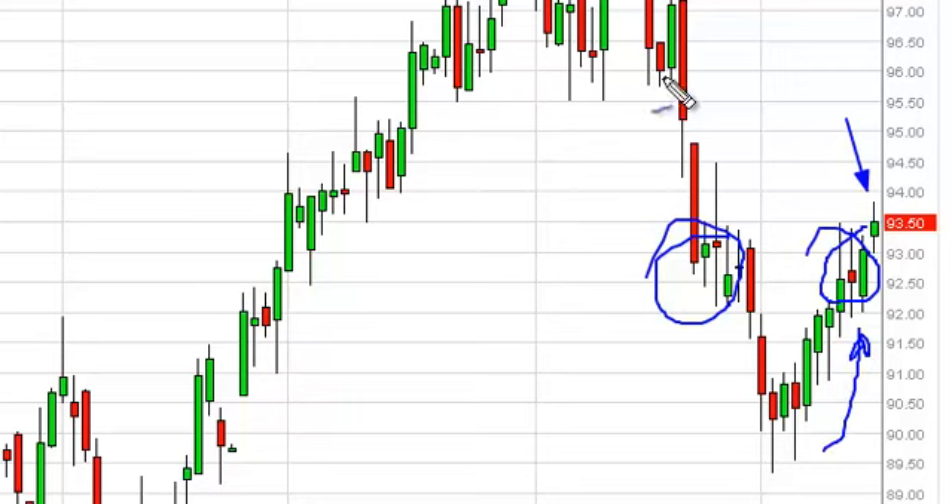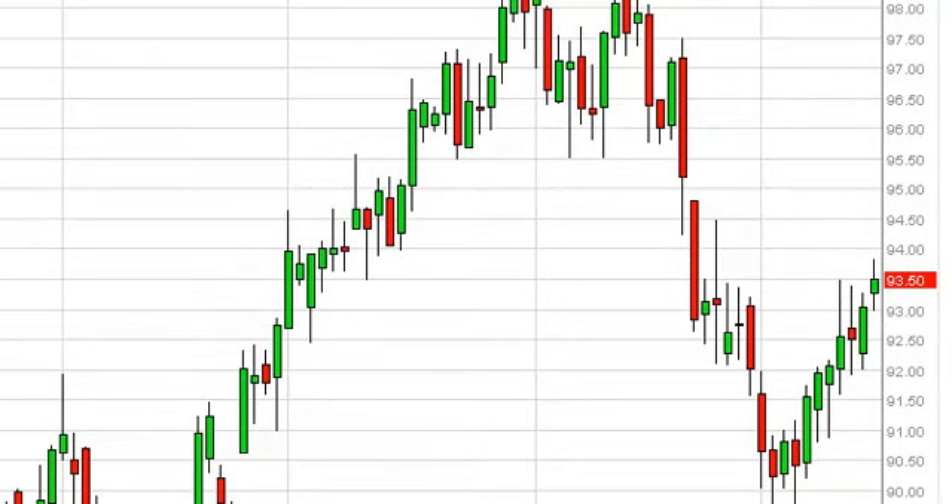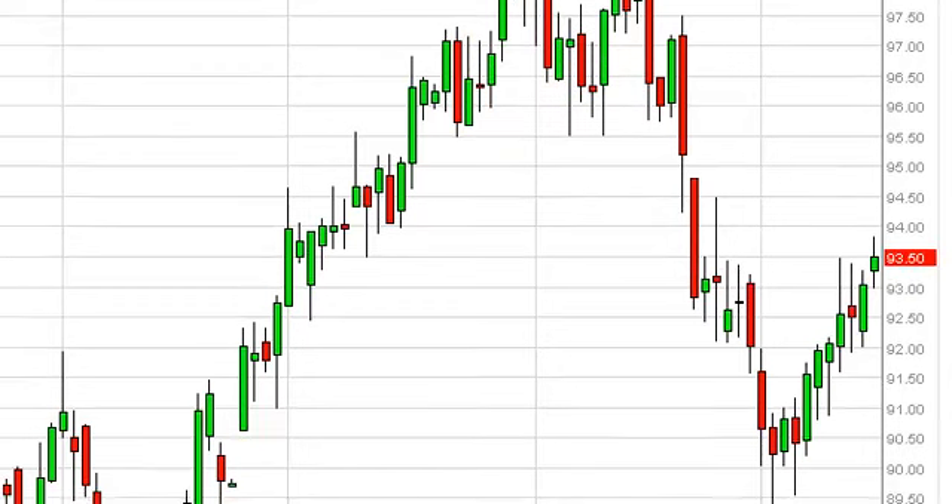We think that we finally break out if we get above the 94 handle. We will aim for 96, and then if we do get above that, you can see that there is quite a bit of noise up here all the way to 98. So your first target would be 96, your second target would be 98. As far as selling is concerned, we think 90 is a pretty solid floor and there's obviously a lot of buying pressure underneath, so we're really not interested in doing so at the moment.